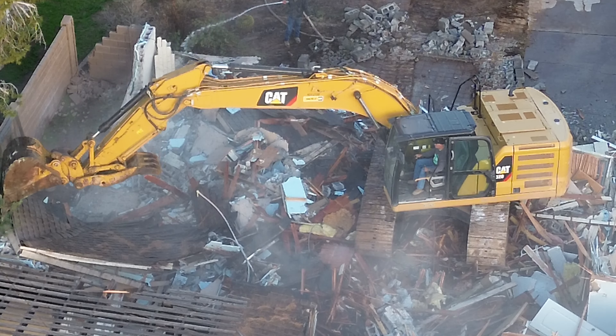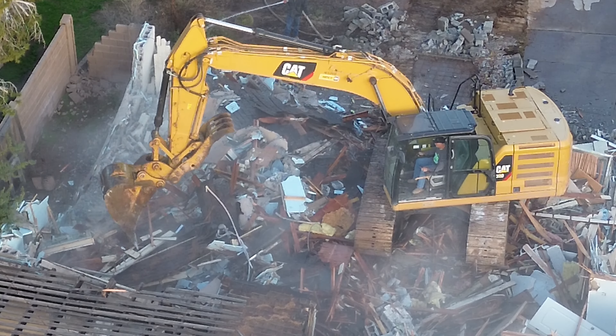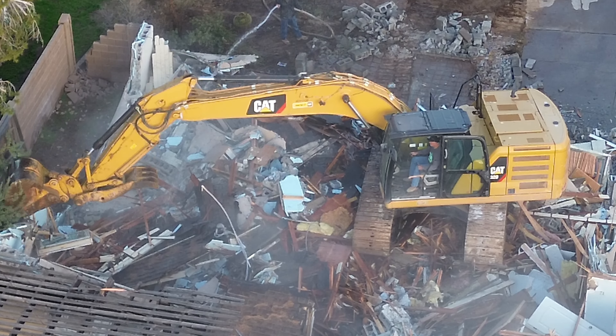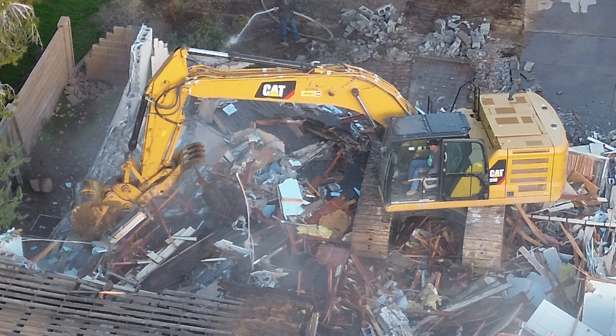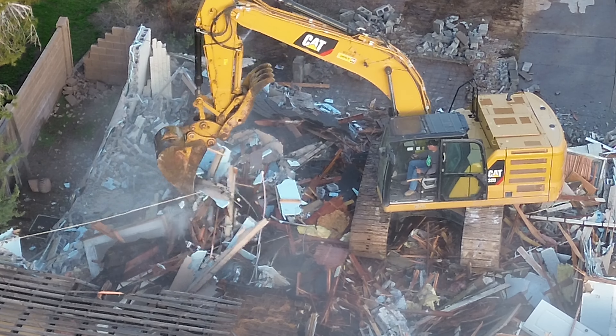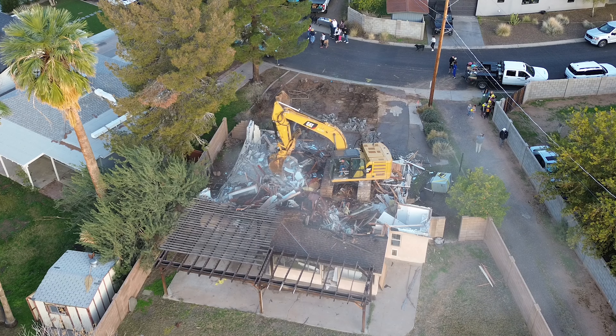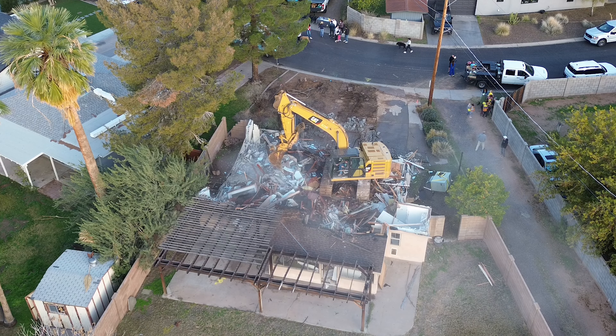The time required to saw cut all of our concrete, remove all of our old plumbing, and replace it with new plumbing not only creates inherent structural issues that could arise, but typically is not a cost-effective way to provide the best product on the market — and that's another reason why we do a complete demo.